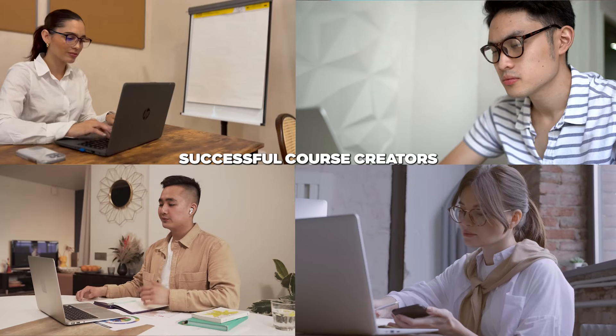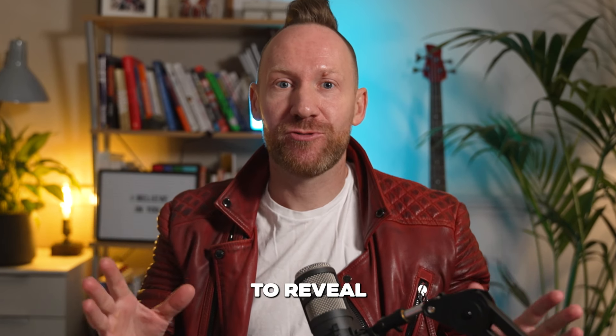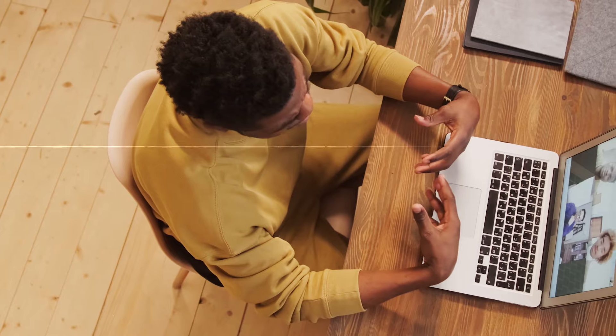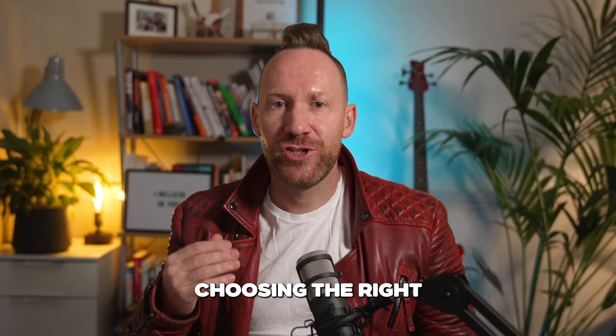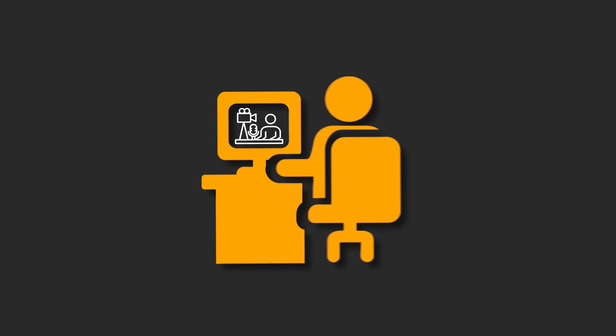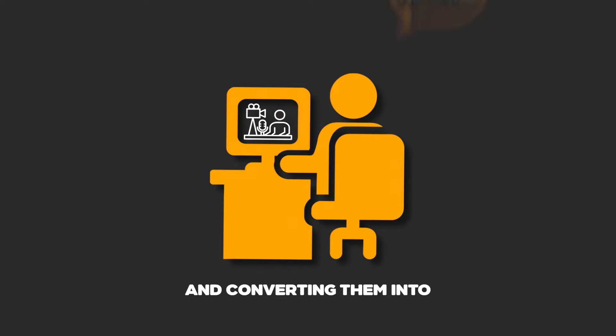Want to know what the most successful course creators have in common? They're using one of these three funnels. I've tested them all and I'm about to reveal which ones are truly worth your time and effort. When it comes to selling online courses, choosing the right funnel can make all the difference. It's not just about creating great content — it's about getting that content in front of the right people and converting them into paying customers. The funnel you choose can either set you up for success or leave you struggling to make sales.